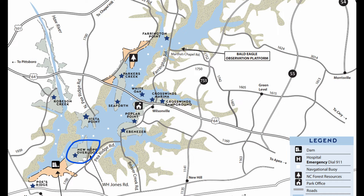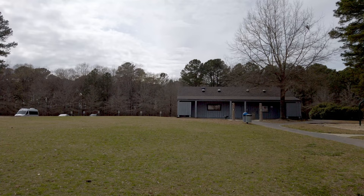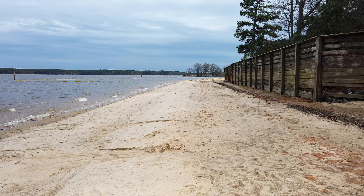There are seven areas for swimming at Jordan Lake, in addition to what you can do from a boat. Seaforth has a real nice beach with an excellent changing area. Swimming is also available at Poplar Point, Crosswinds, Parker's Creek, Ebenezer Church, Vista Point, and White Oak.